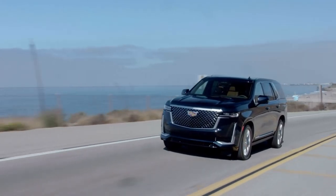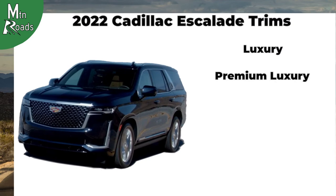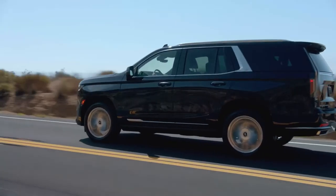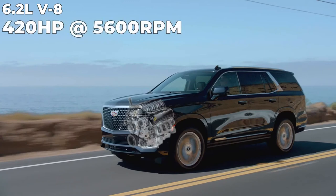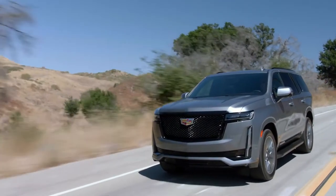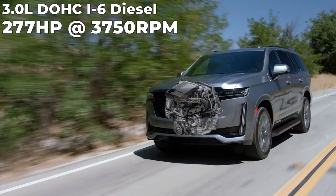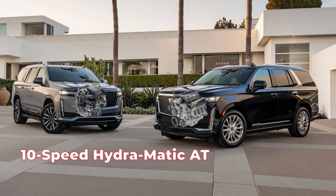The 2022 Cadillac Escalade and Escalade ESV are available in five trims: Luxury, Premium Luxury, Premium Luxury Platinum, Sport, and Sport Platinum. Each trim is available in two-wheel drive or four-wheel drive. All trims have the 6.2-liter V8 as the standard engine, producing 420 horsepower at 5,600 RPM and 460 pound-feet at 4,100 RPM. All trims also have the option for the Duramax 3-liter dual overhead cam inline-6 diesel, good for 277 horsepower at 3,750 RPM and 460 pound-feet at 1,500 RPM. Each engine is connected to a Hydra-Matic 10-speed automatic transmission.